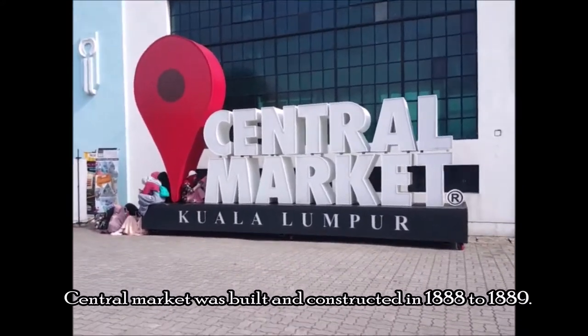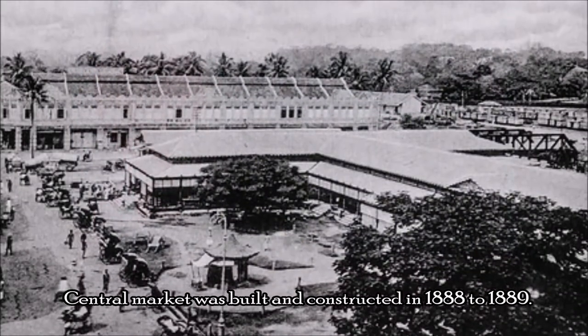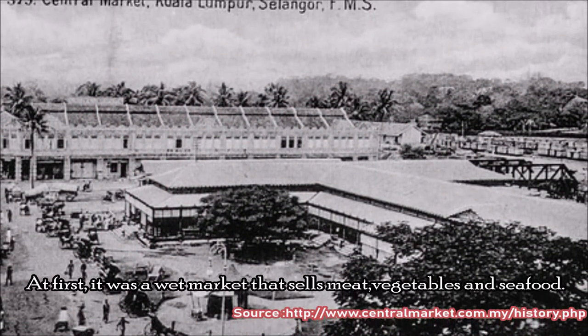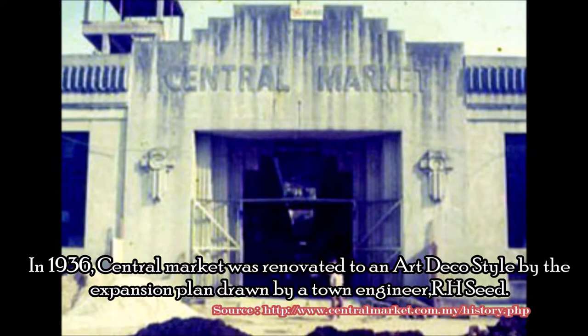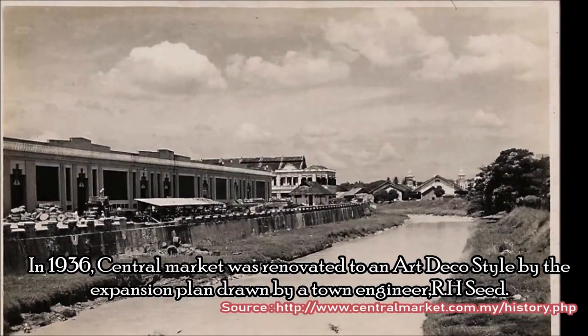Central Market was built and constructed in 1888 to 1889. At first, it was a wet market that sells meat, vegetables, and seafood. In 1936, Central Market was renovated into an art deco style by the expansion plan drawn by a town engineer.